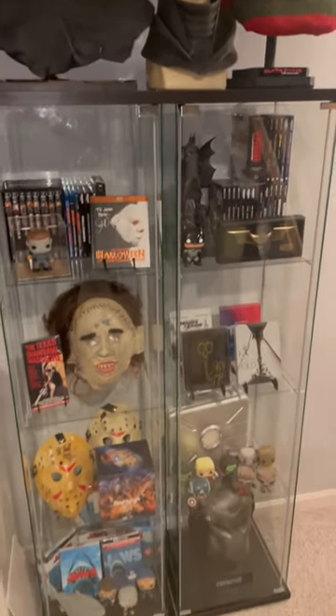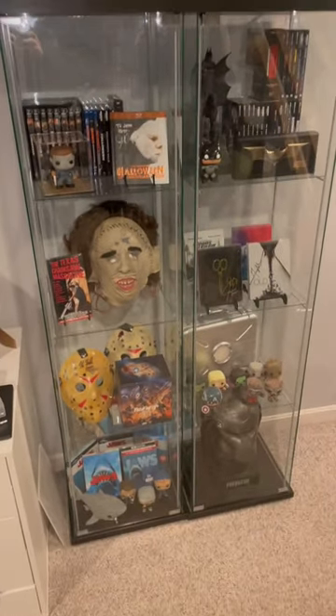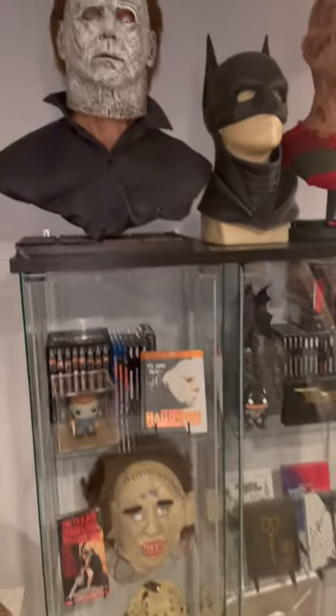All right guys, so I got my Ikea display cabinets up and ready to go. Wanted to show you what I did.